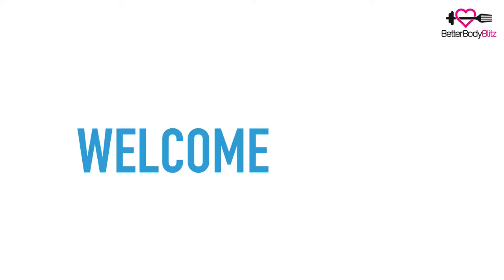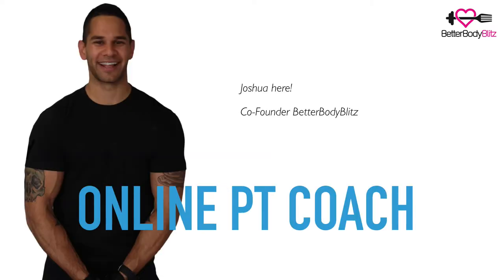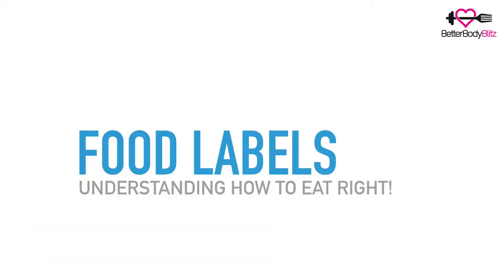Hello and welcome to the BBB online PT virtual coaching program. I'm Josh and I'll be your coach for this session. Today I want to discuss nutrient facts and food labels that we see every day, and explain how to read one so when you're out shopping you know what to do.